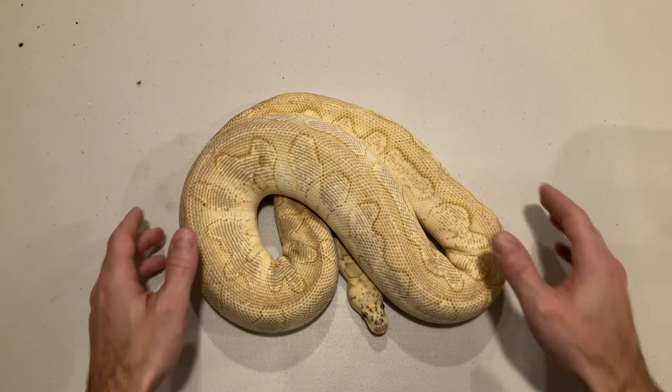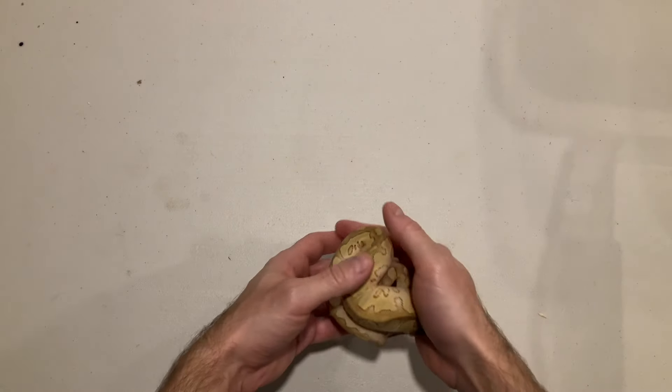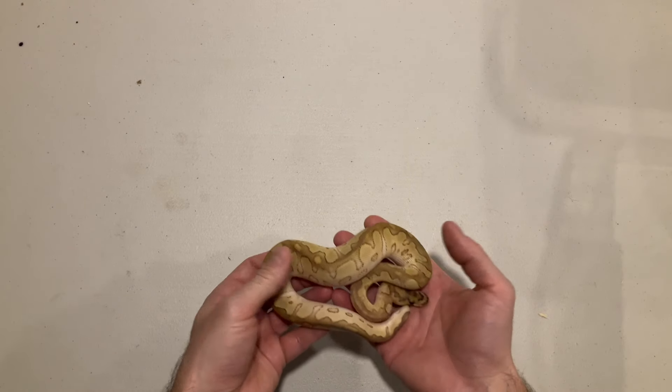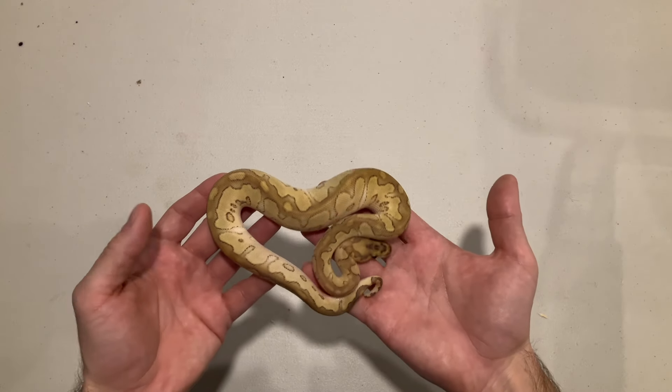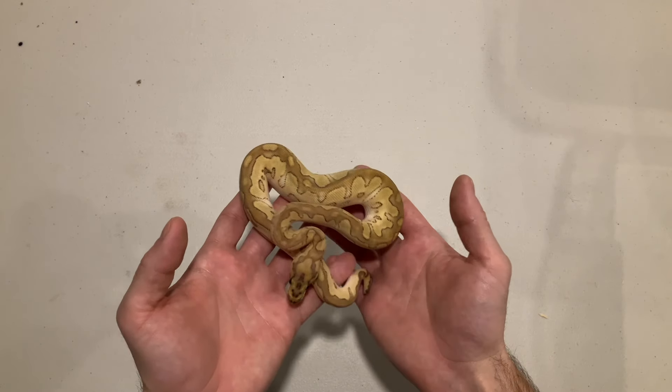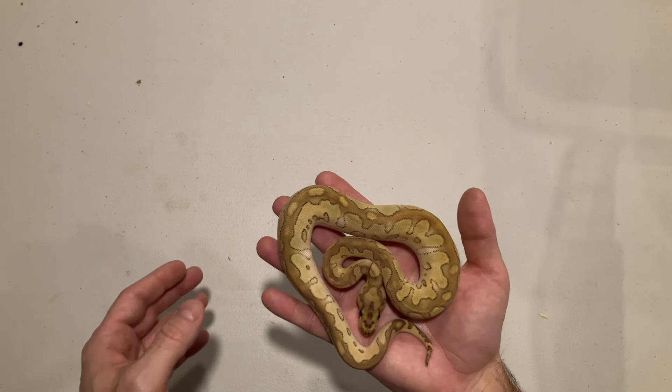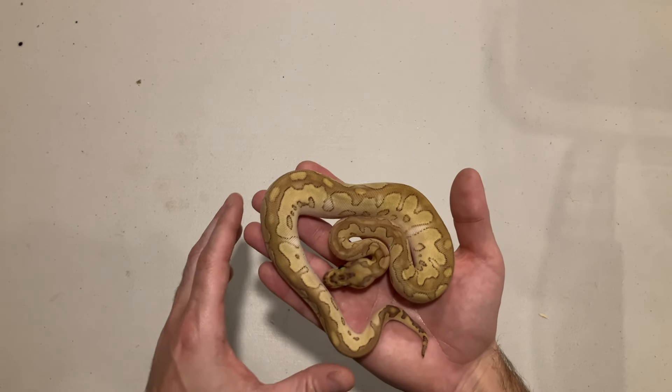Let's move on to the babies. The male was a pastel orange dream yellow belly double het for clown pied. She gave me an average size clutch. I'm just going to show you the clowns here — I've wholesaled some of the less exciting stuff.